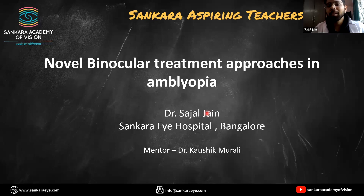Good evening everyone. The topic of my presentation is novel binocular treatment approaches in amblyopia.